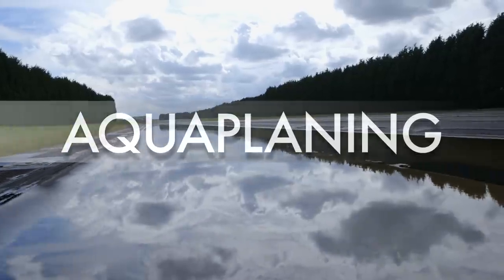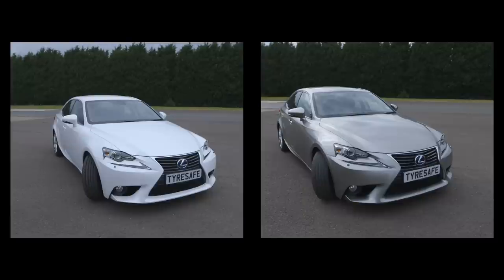To show aquaplaning in action, we took two identical cars and fitted them with identical tyres, but with different tread depths.